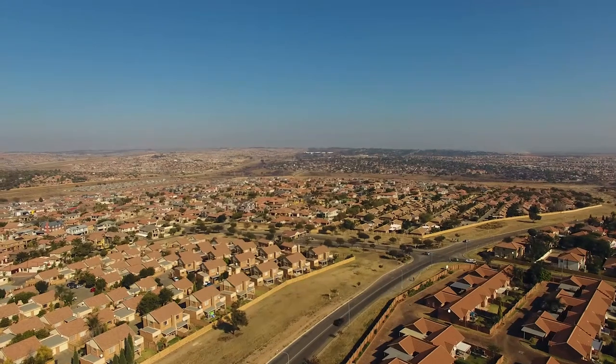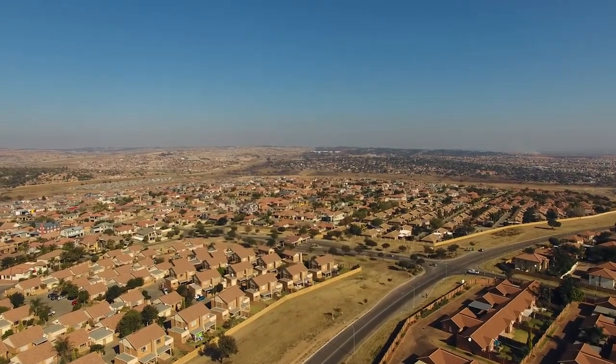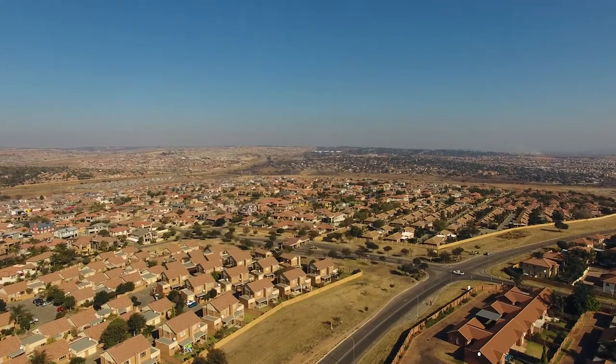Welcome to our fifth episode of WIS Traveler. In this episode we travel all the way to South Africa to bring you a story of Jumbo Technologies.